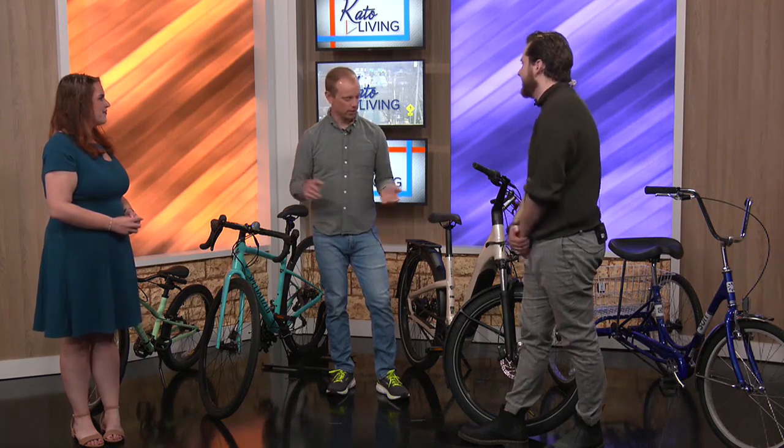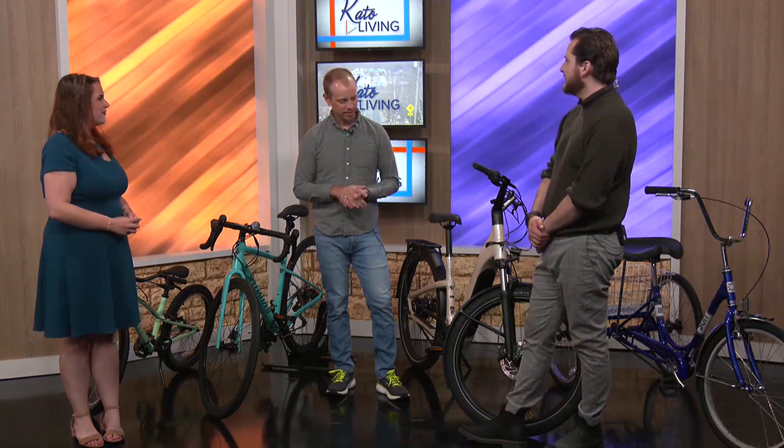But if somebody is just a casual rider, they wouldn't necessarily have to think about all that. Absolutely, yes. Casual riders are usually on pavement, and the bikes they would choose to ride are going to have an appropriate style and size tire to accommodate that for sure.